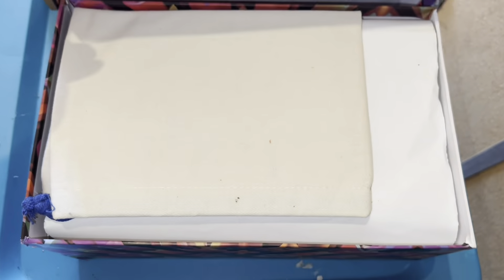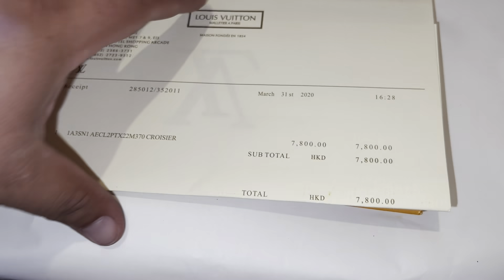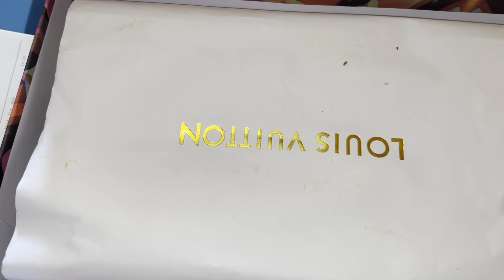What is it? Dust bag? Whoa, these are brand new. Payment cash, 7,800. What? No way. A lot of people were telling me this facility is a little crooked.